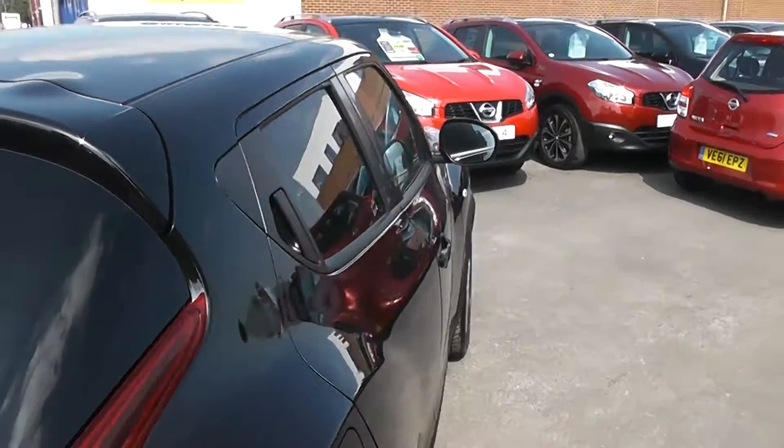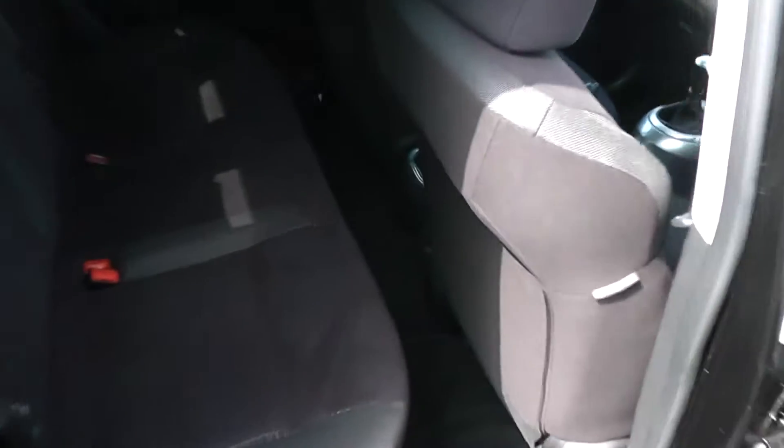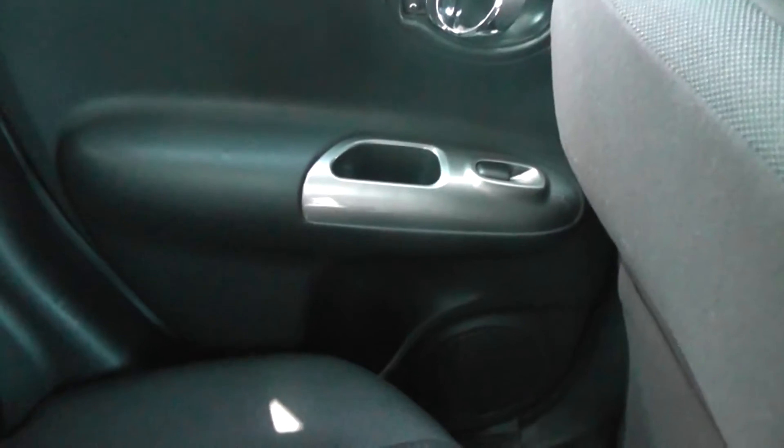This car has 5 doors, so it is easily accessible to the back. Inside reveals plenty of leg room, along with storage in the rear of the passenger's front seat and cup holders in the rear door cards. This car also benefits from ISOFIX, so you can fit a baby seat on the rear two edges of the rear seats.